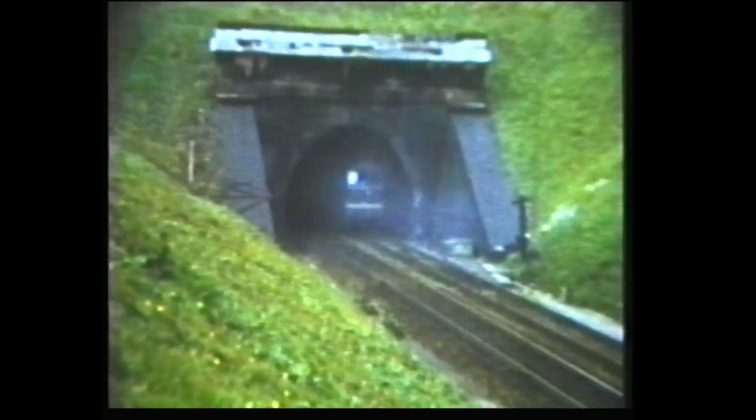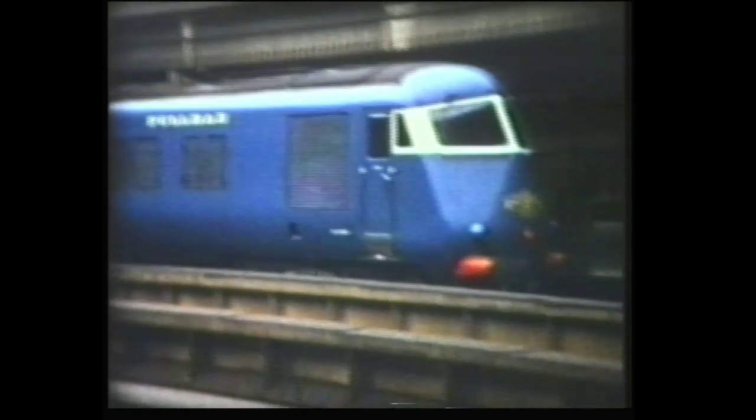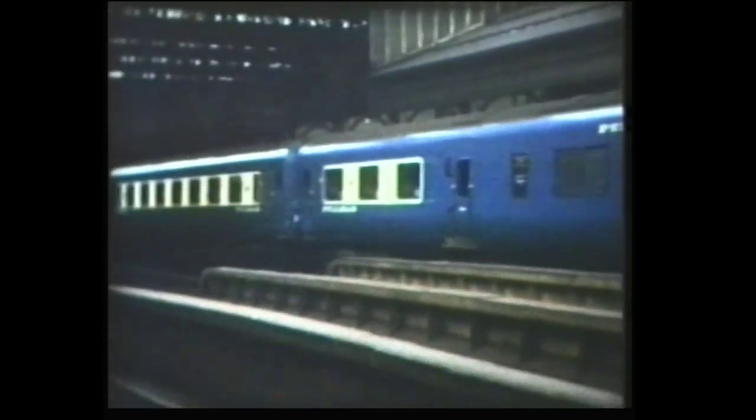Just south of Grantham was Stoke Tunnel. This Class 31 is seen heading north. Steam engines were still abundant at this time, as seen here with this ex-Great Western Railway tank engine hauling a DMU at Birmingham's Snow Hill Station. Also at Snow Hill was one of the then new Blue Pullmans. First introduced in 1959, they were built by Metro-Cammell. They were powered by North British MAN 12-cylinder engines and had two 425 horsepower GEC traction motors.